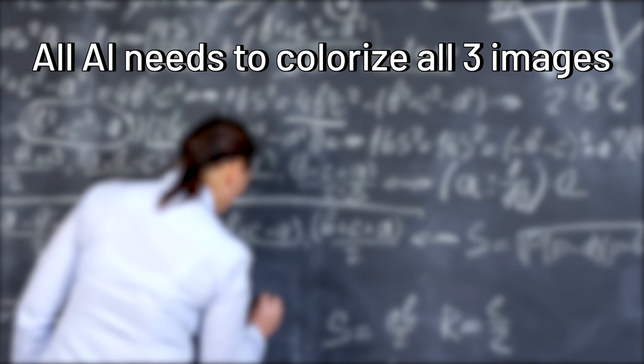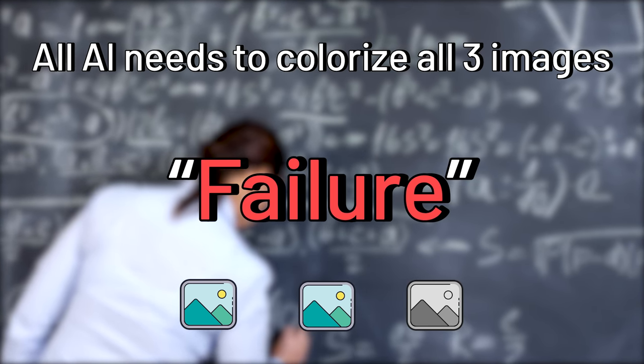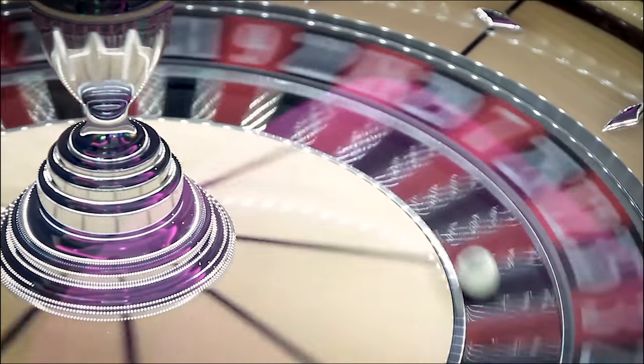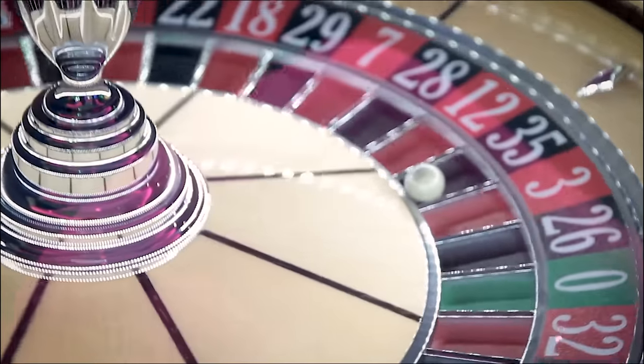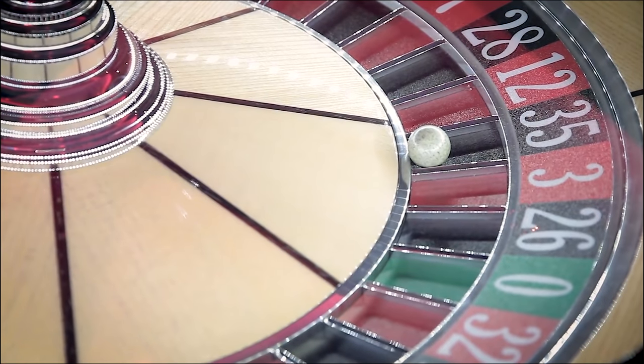For my assessing criteria, all AIs should pass the test of colorizing all three images — they will be deemed a failure if they cannot do it, even if they can colorize some images really well. This is because you wouldn't want to run your images through an AI and feel like playing a roulette, needing to bet if your image will be colorized very well, colorized, or not colorized at all.